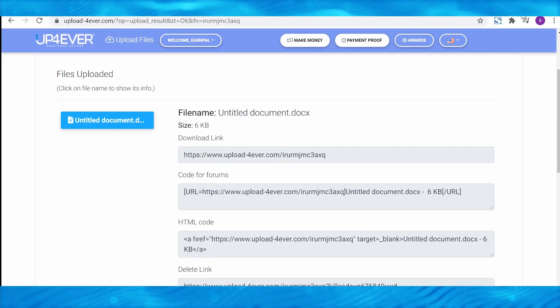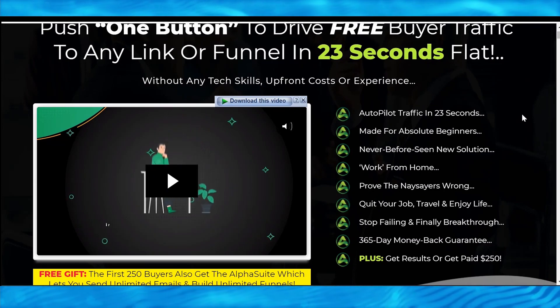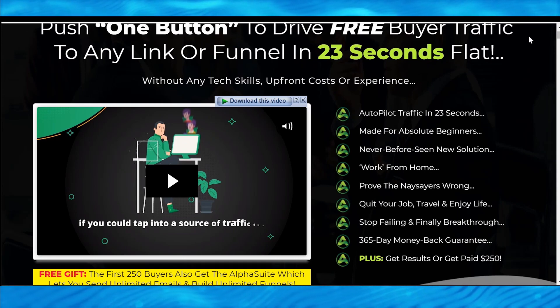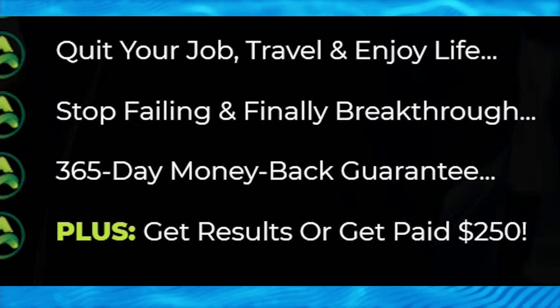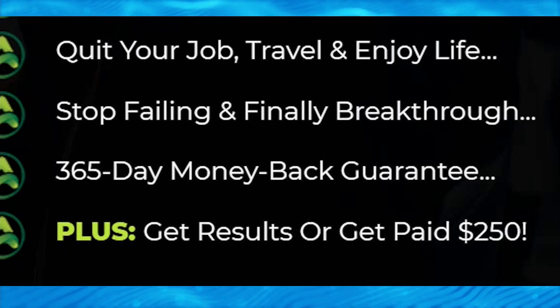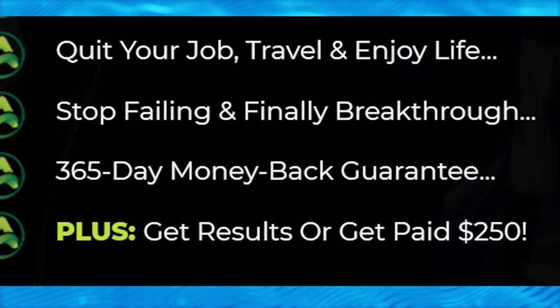You can go to the link that I left in the description box below, which is the tool that I basically use to make $250 a day with this method. Now, before you click away from this video, I want to make it clear that you must pay for this website. It is backed by a 365-day money back guarantee — you can ask for a refund within that year. And if that's not enough, they will pay you $250 if it doesn't work out. Not only can this get you thousands upon thousands of clicks on that UploadForever page, making you a lot of money, but it also has a money back guarantee and they will refund you if it doesn't work for you as stated.